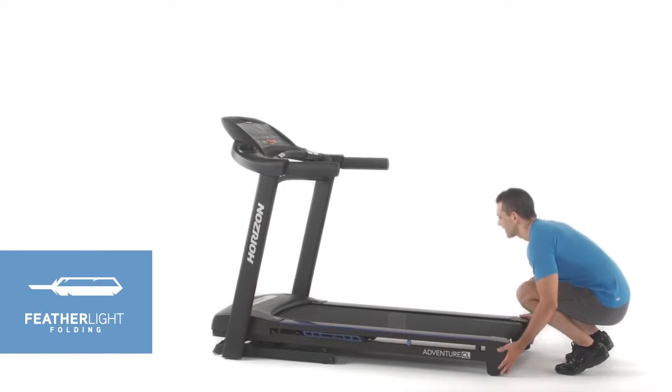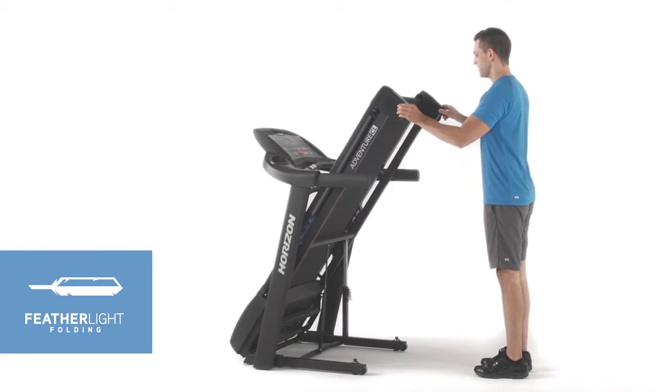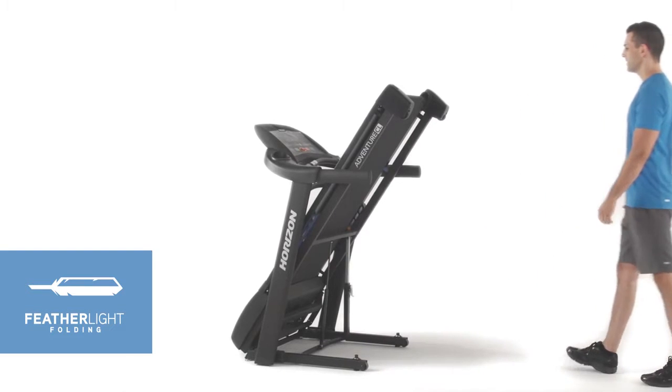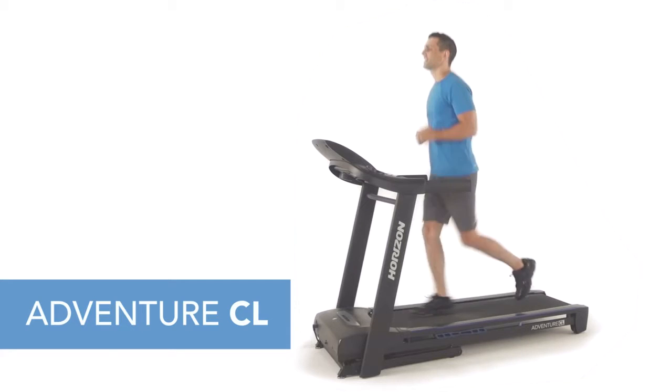When you're finished, the single-step hydraulic folding system and integrated transport wheels make it easy to store your treadmill until the next time you use it. If you're ready to take fitness further, you're ready for the Adventure CL.